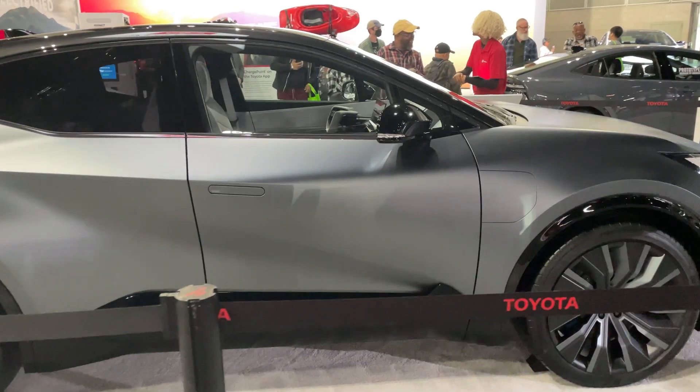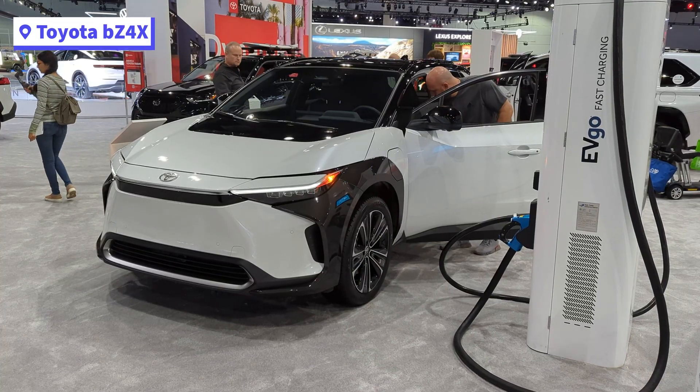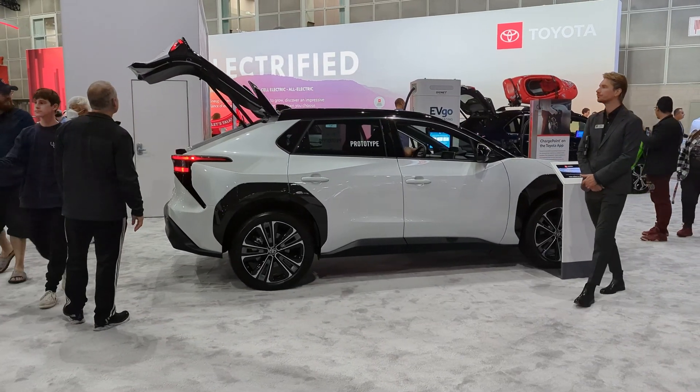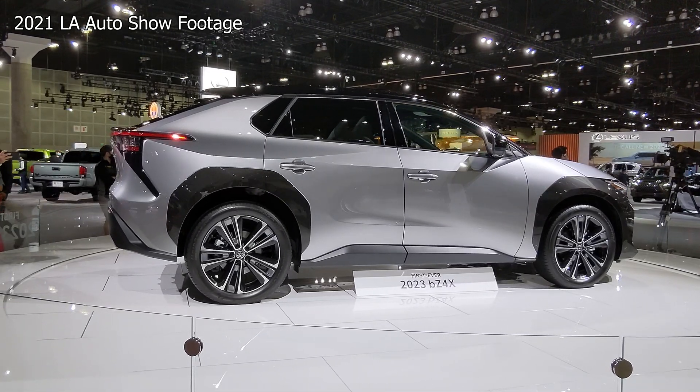We will have to wait until we get more information on the BZ Compact SUV. Toyota also had their BZ4X presented alongside an EVgo charger. The BZ4X starts at $42,000 and has a range of up to 252 miles.